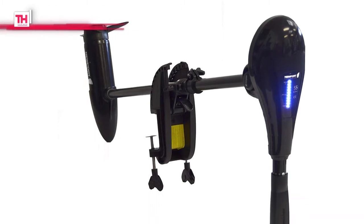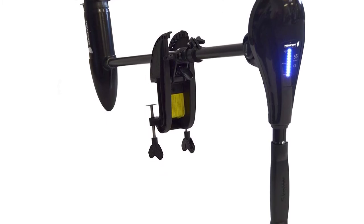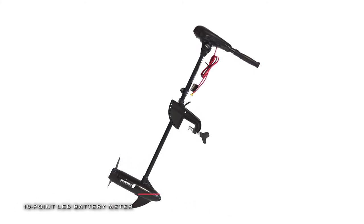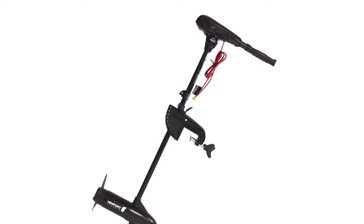Plus, its 8-speed control system, including 5 forward speeds and 3 reverse speeds, provides a smooth and easily controlled ride. And its 55-pound Thrust X-Series electric trolling motor comes with a 3-blade propeller for optimal performance.